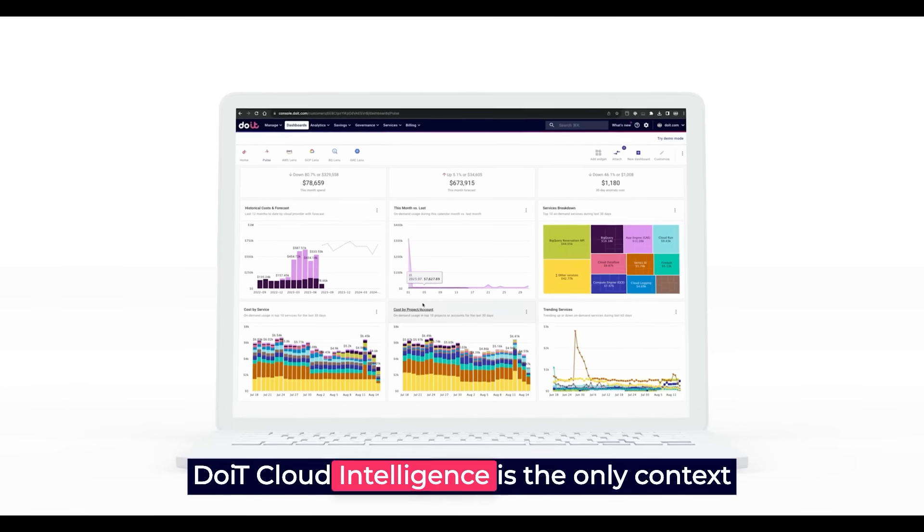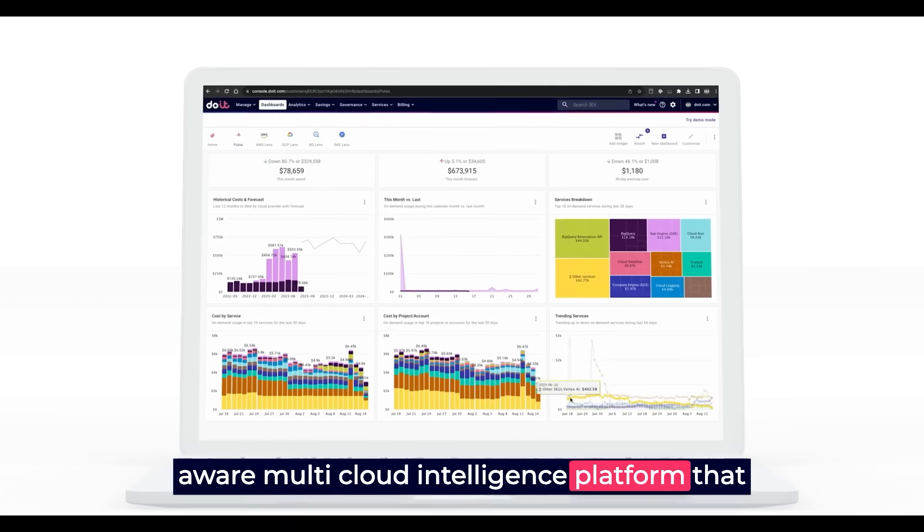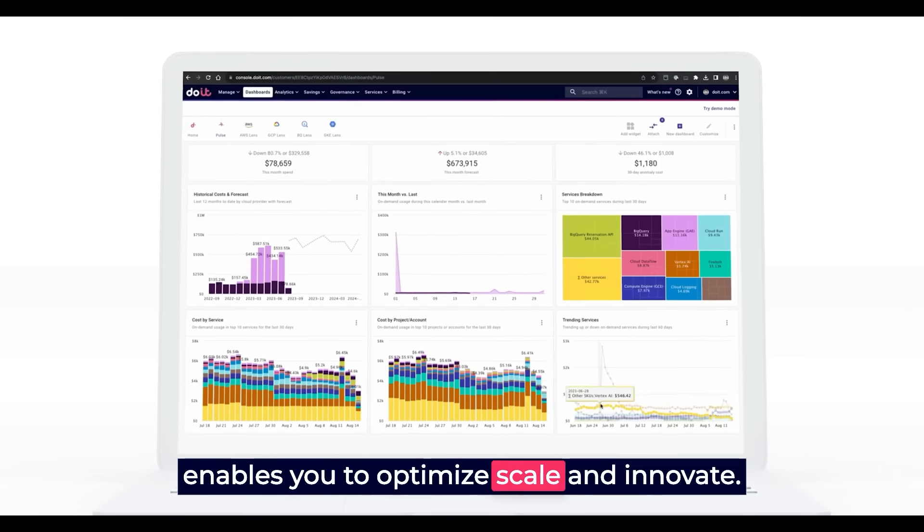DoiT Cloud Intelligence is the only context-aware, multi-cloud intelligence platform that enables you to optimise, scale and innovate.